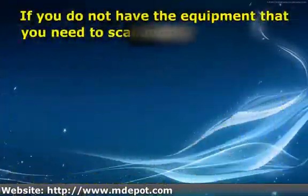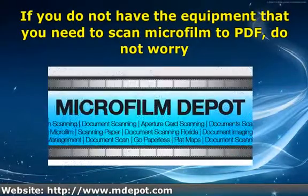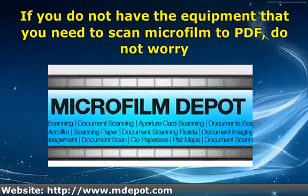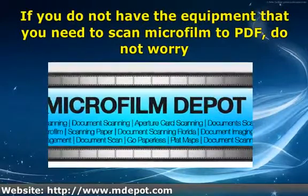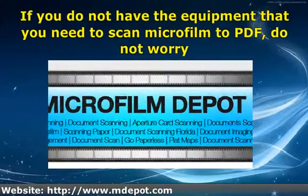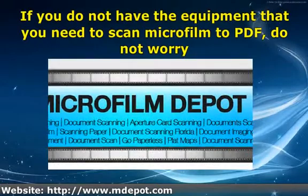If you do not have the equipment that you need to scan microfilm to PDF, do not worry. Finding a business that will do this for you will not be difficult. In the event the files have to be of the highest quality or for special purposes, your best bet might be to use a service that specializes in this task. There are many websites that offer this service for a reasonable price and with a fast turnaround time.